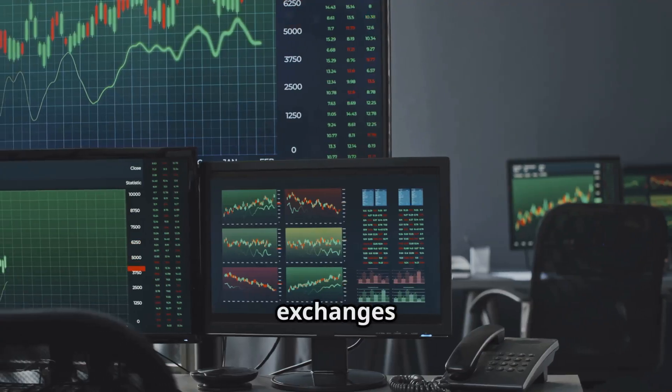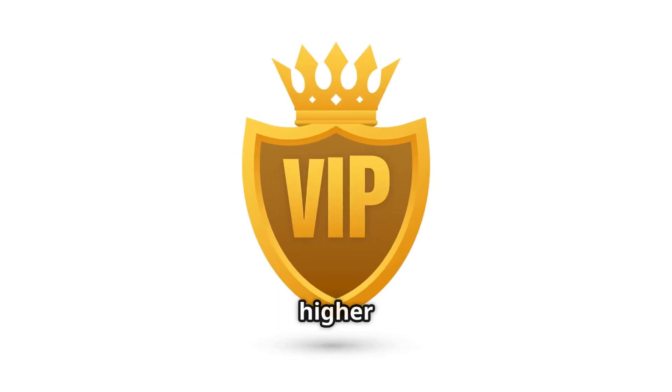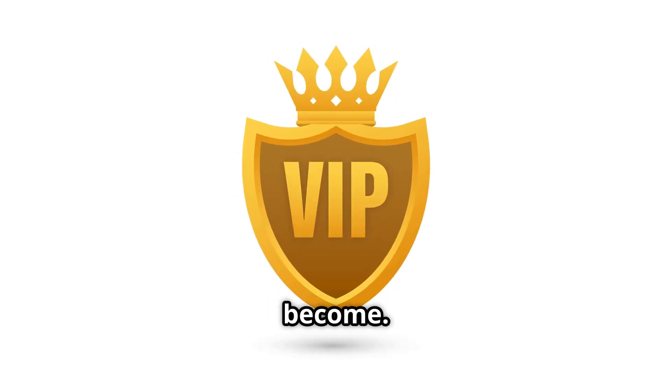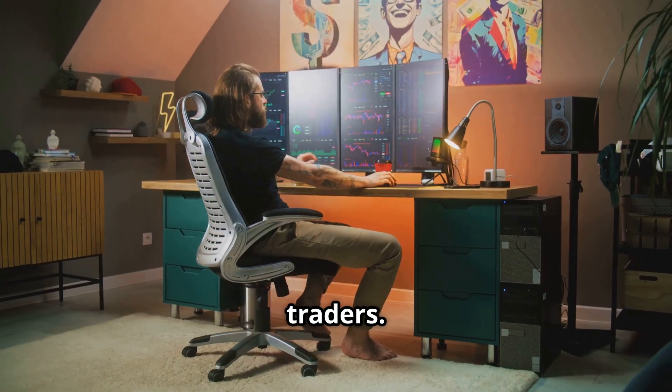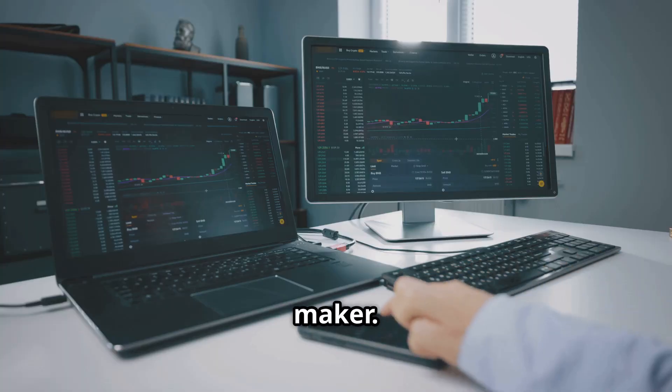Another tip: trade more volume. Most exchanges have a tiered fee system — the more you trade in a 30-day period, the higher your VIP level or tier, and the lower your trading fees become. This is great for very active traders, but please don't trade more than you should just to chase lower fees.